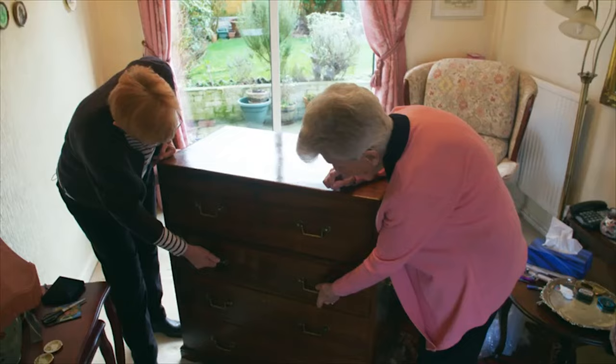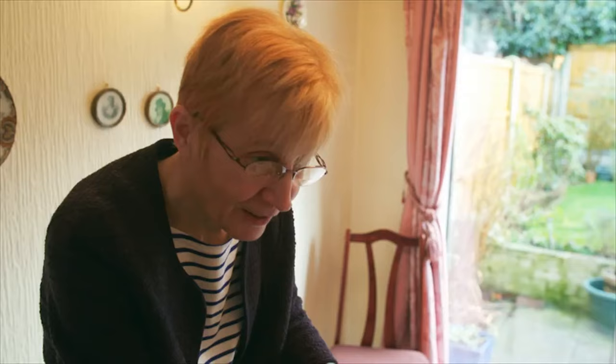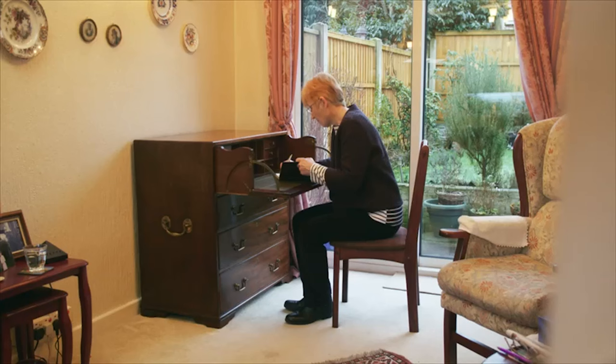The team presents Chrissy with a pen and notebook to go with her restored writing desk — something to inspire her writing, with love from the Repair Shop. Chrissy declares: this is where she's going to write her bestseller, and she'll probably start it on the pages of this wonderful book.